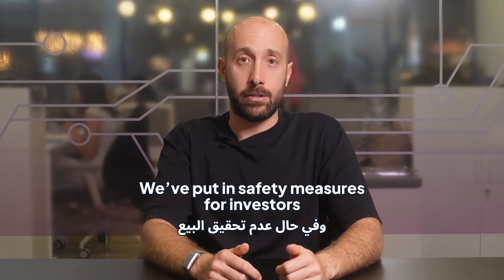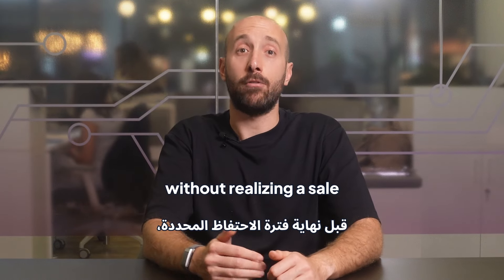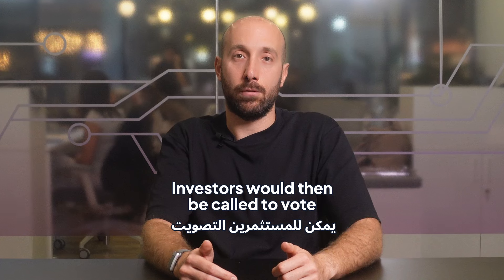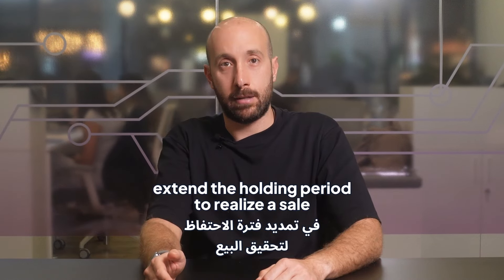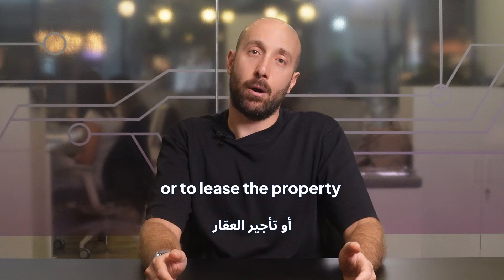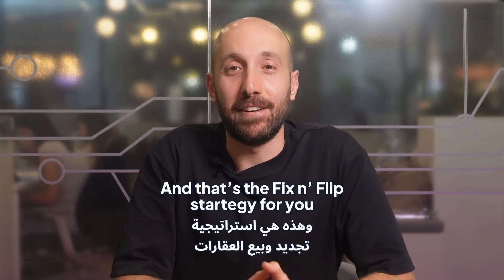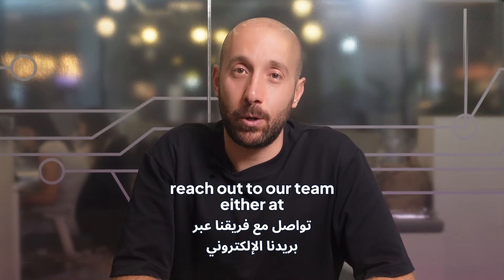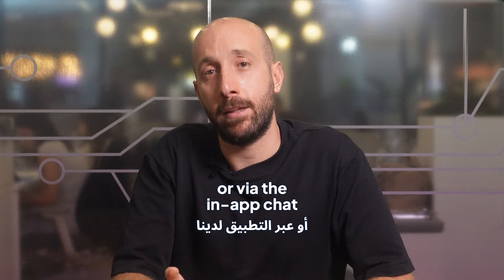We've put in safety measures for investors if we were to reach the end of the predetermined holding period without realizing a sale. Investors would then be called to a vote on whether they wish to extend the holding period to realize a sale, or to lease the property and start generating a steady source of income. And that's the fix and flip strategy. If you'd like to find out more, reach out to our team at contact@getstake.com or via the in-app chat.